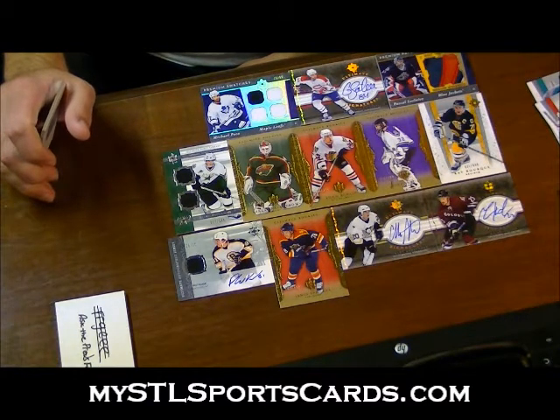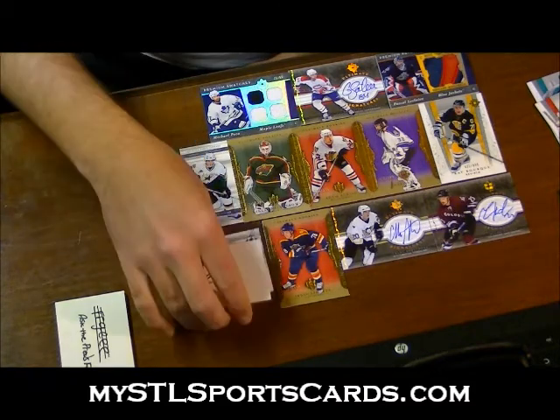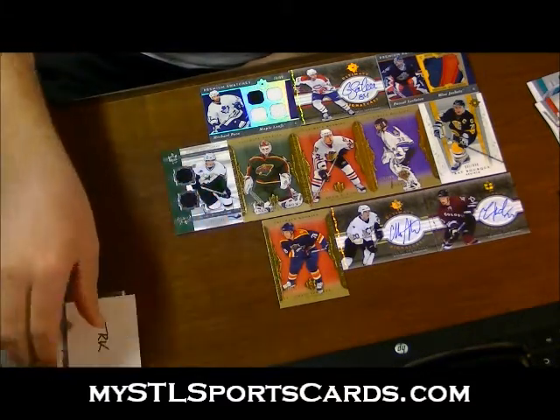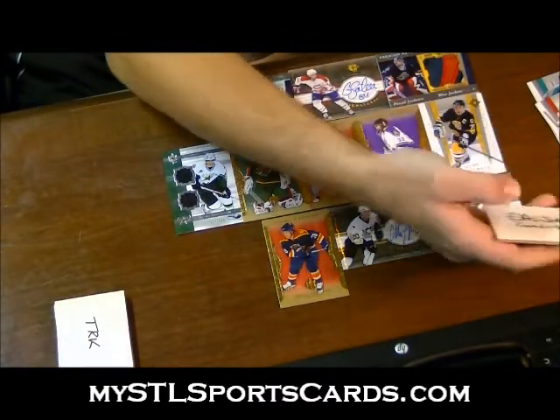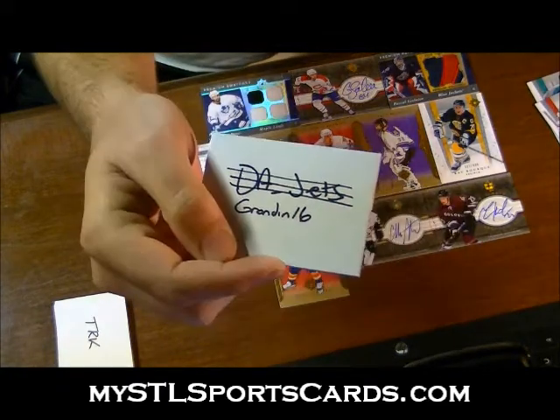Sounds good, Jen. We'll see you, man. Appreciate it. The Kessel — alrighty, can't go wrong with that one. Next up, number one — Grandin, 16. Grandin, 16. So that means next. Sounds good, Ref1. Appreciate it, man.